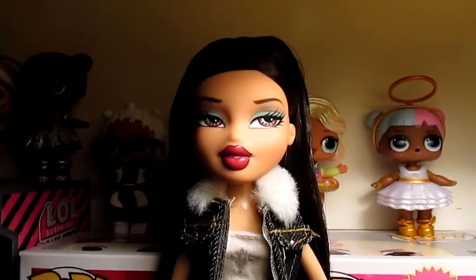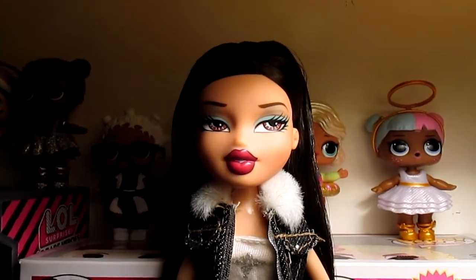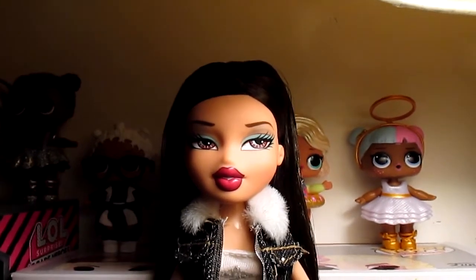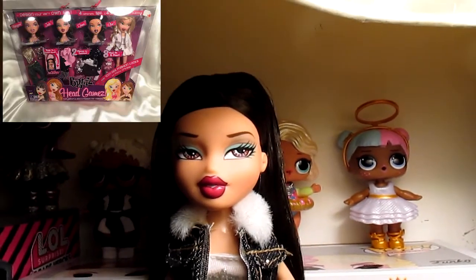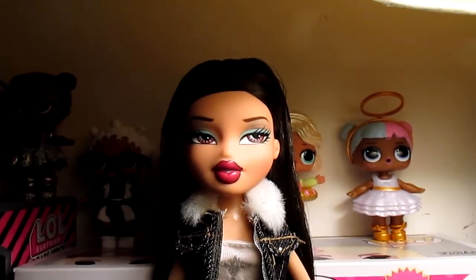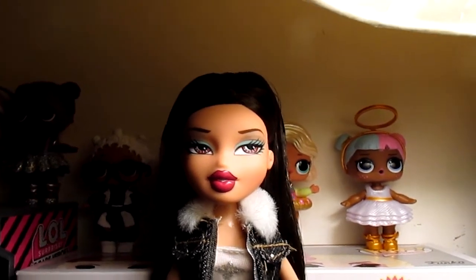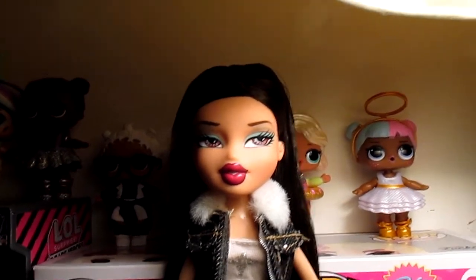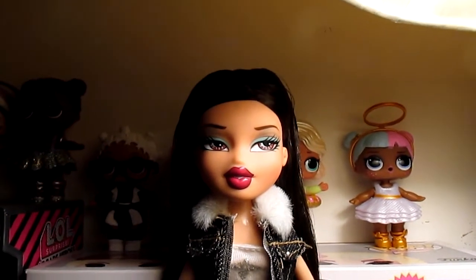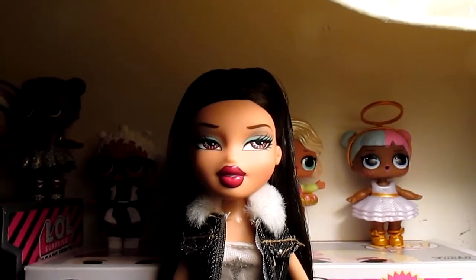The next doll right here is the Bratz Head Games set — this is Jade, by the way. I'll insert a picture because I have another head from this set that will be featured in the video. The set features Jade, Dana, Megan, and Chloe. There is another set with all four Bryna heads; I do have one of the Bryna heads, only the blonde one. I want the red one so freaking bad.